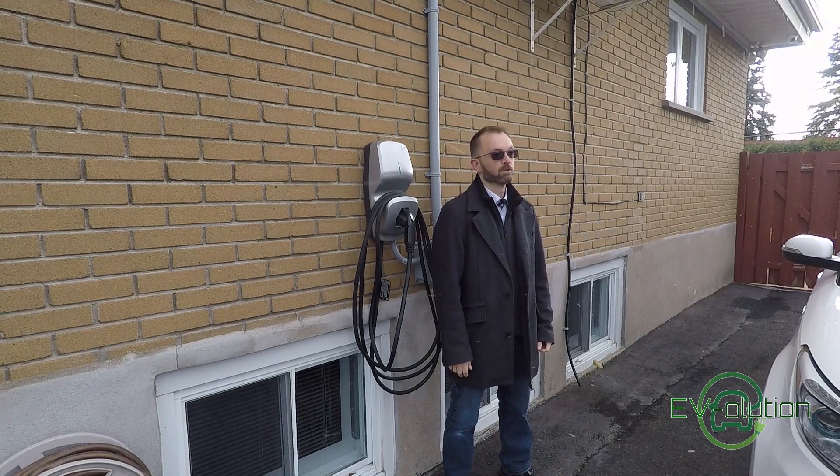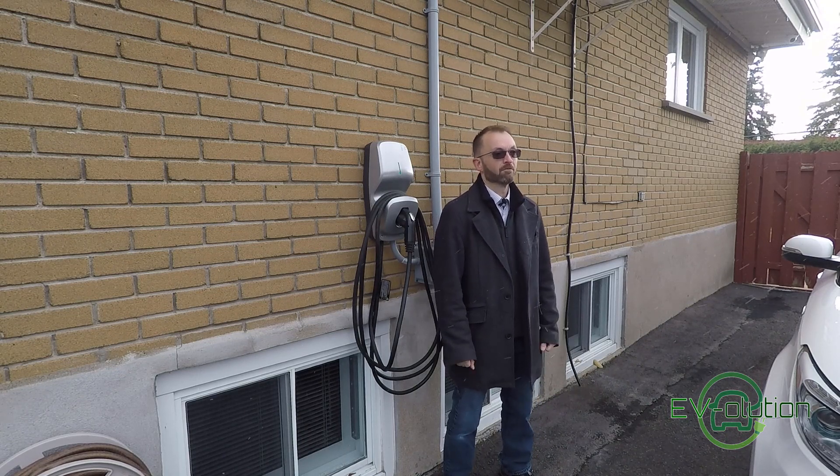Welcome to Evolution. My name is Andre Lawrence, it's freezing and snowing, and this is my channel about the transition from gas-powered cars to electric cars from the perspective of a first-time EV owner.